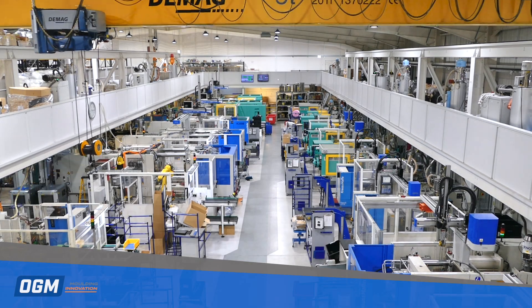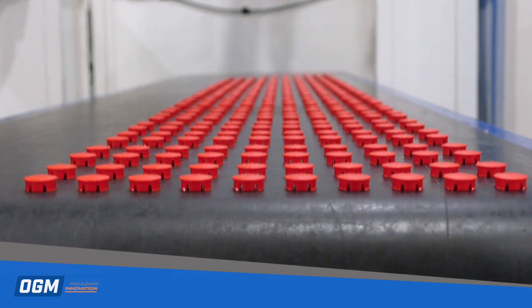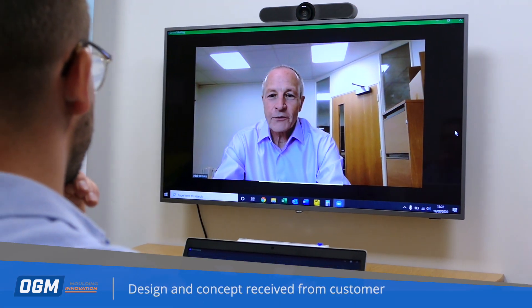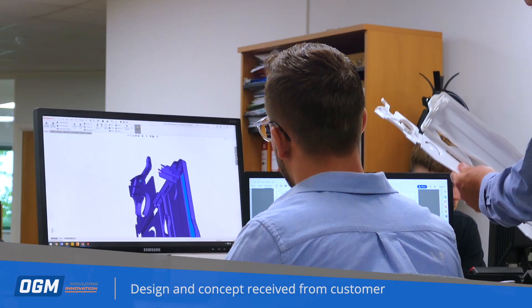Here at OGM we injection mould millions of plastic parts every year for customers all around the world. From the outset we work closely with you to define the exact project scope and deliverables.